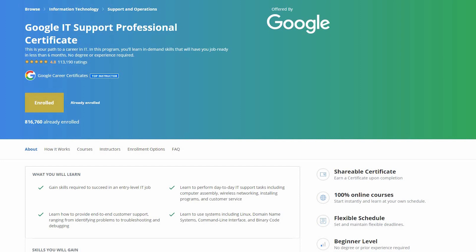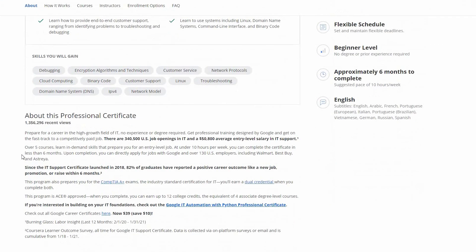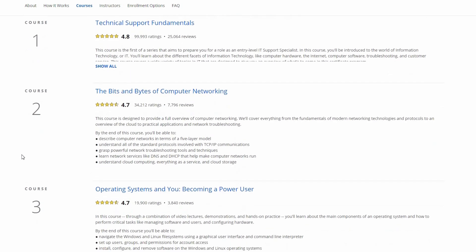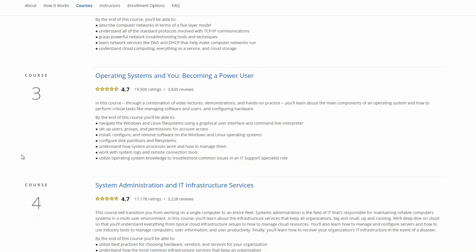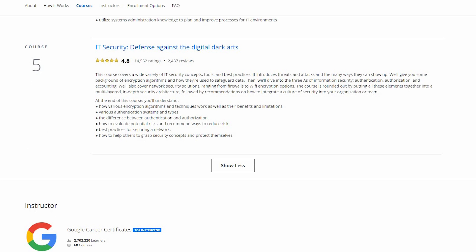According to Google, this IT certification is targeted towards those that are starting the journey in the IT industry. They promise to teach in-demand skills and make you job-ready in six months. The course is made up of five modules, delivered by five different instructors through video content, and includes practice exams or quizzes that you need to complete. It is these quizzes that allow you to become certified.